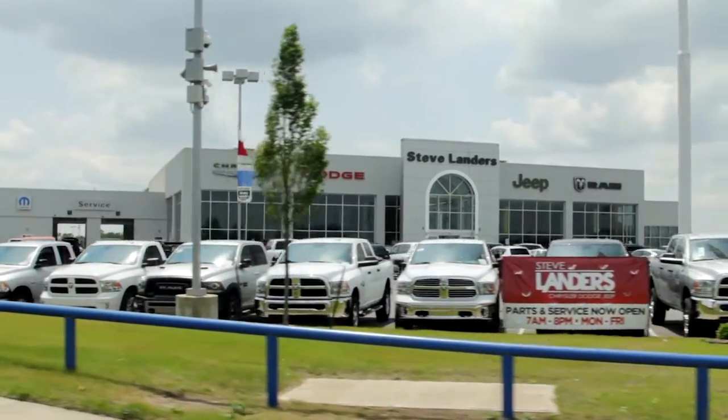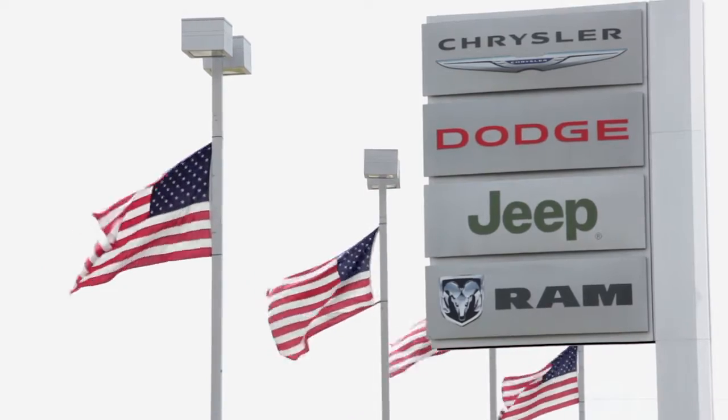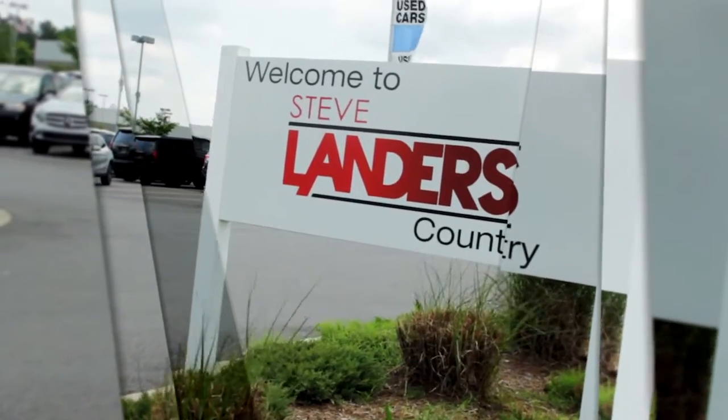Right off Colonel Glenn, above the Rave Theater — look for the giant American flag, you can't miss it. Now I'm going to hand it over to our General Manager Chris Chase and Rick McConnell, our Used Car Manager. They're down on the lot so that we can get this show on the road.